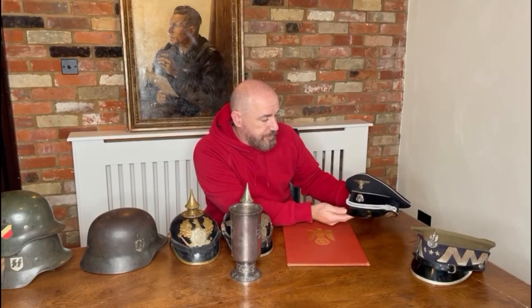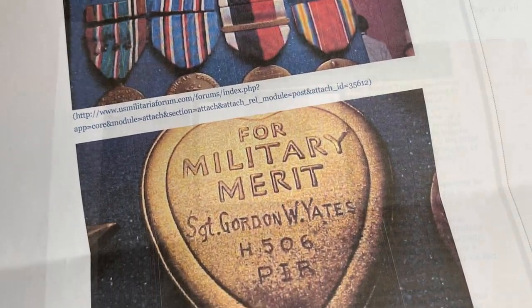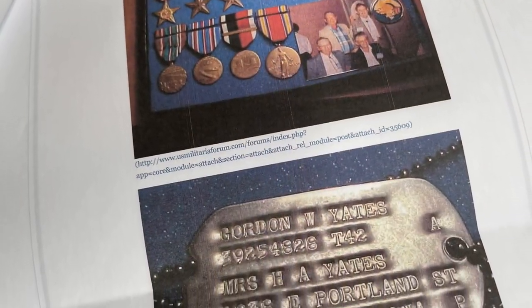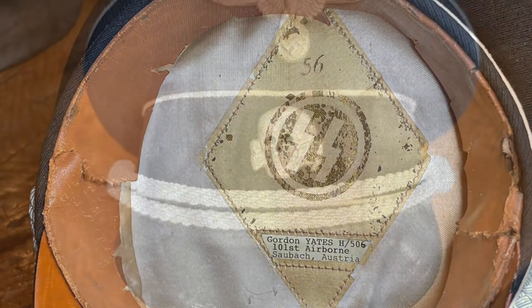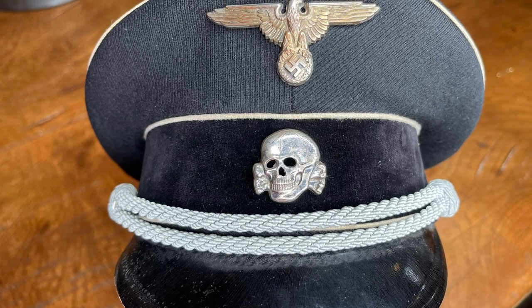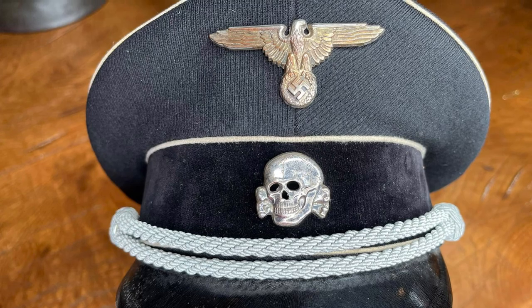The last piece I wanted to feature is a very special item — an Allgemeine SS officer's cap. What's great about this one is it has its full history of how it came back from the war. Inside there's a label: 'Gordon Yates, 101st Airborne.' The eagle and skull on the front have been cleaned, so they've lost their nice frosting, but it's nonetheless an original set of insignia.